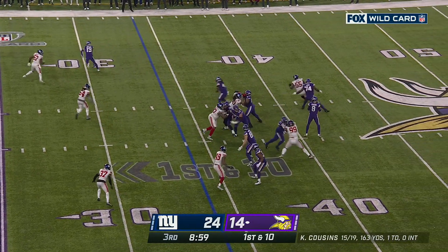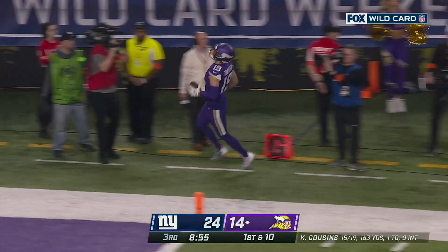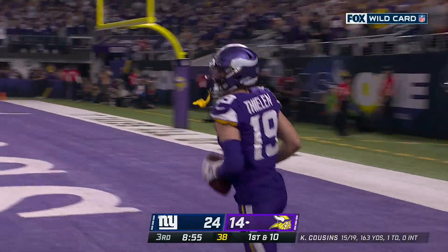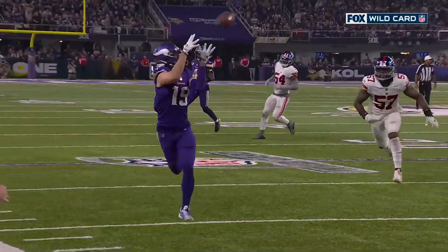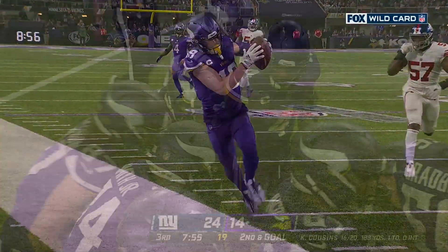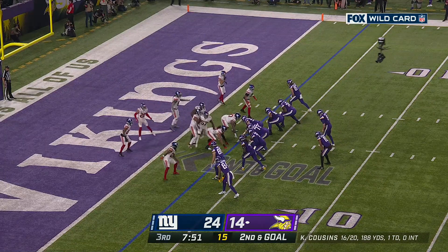Here's a fake — Cousins this time fires, has a man, it is caught by Thielen. He kind of lulls him to sleep, then just runs it into a wheel route. And they're not just forcing it to Justin Jefferson — we're seeing him spread the ball around.